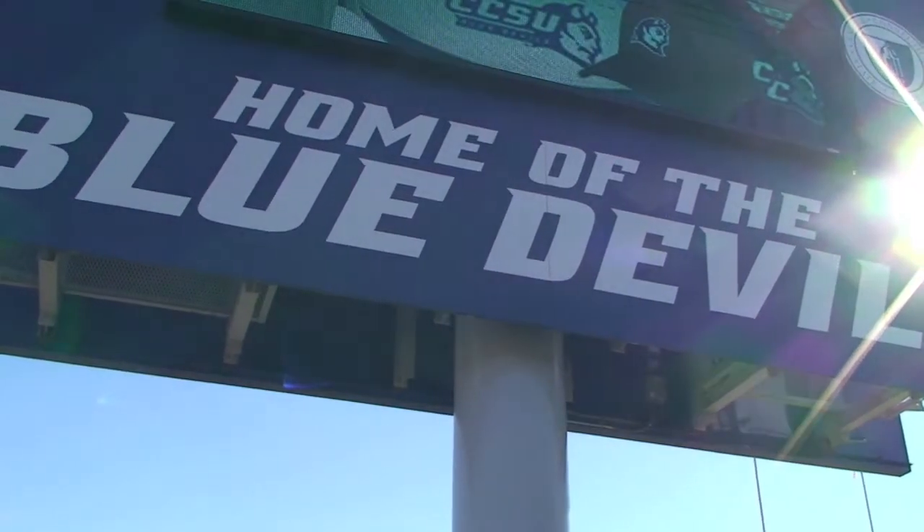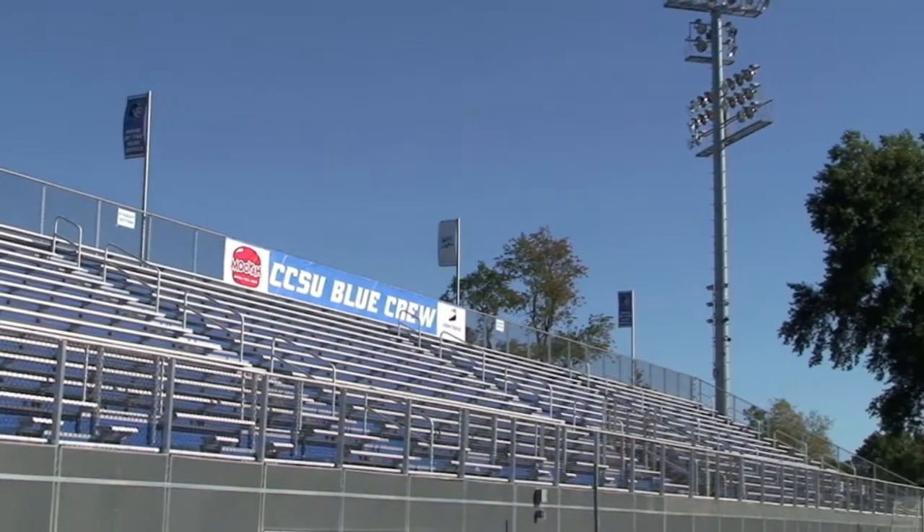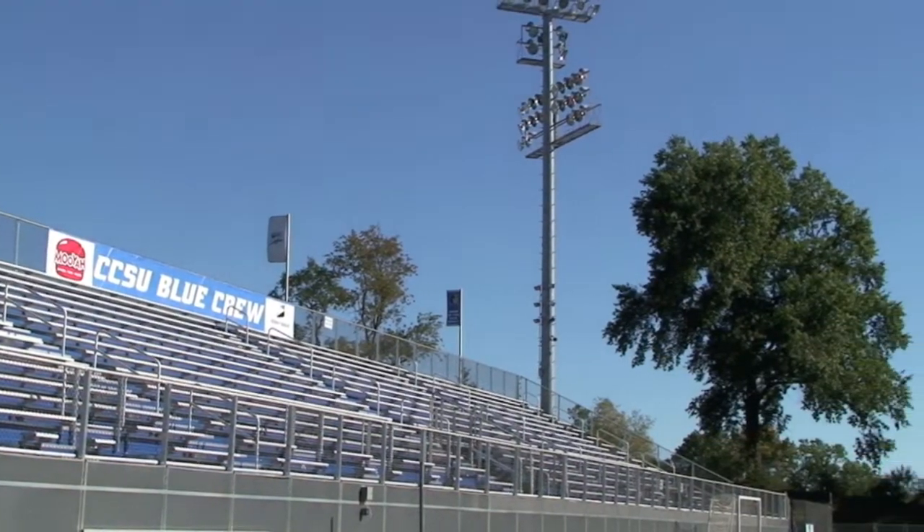I think it will have an enormous impact on recruiting, and the end result is that I believe we have the finest outdoor athletic complex in the Northeast Conference.